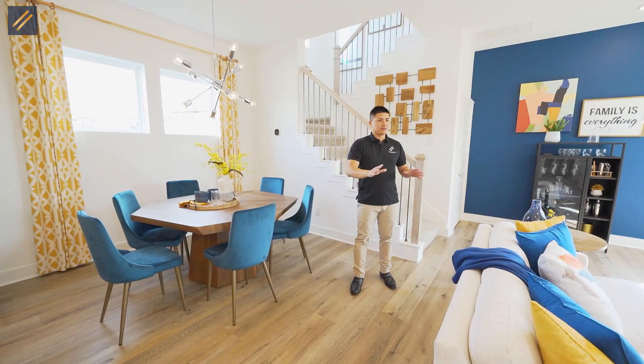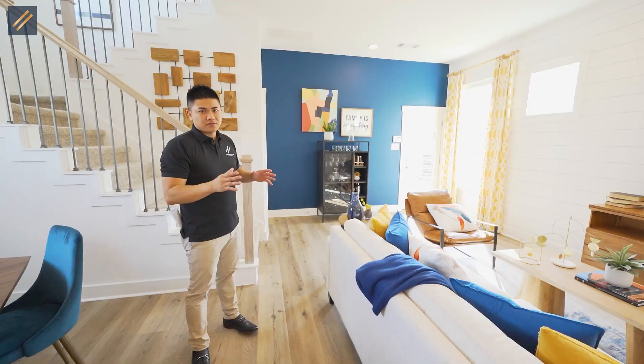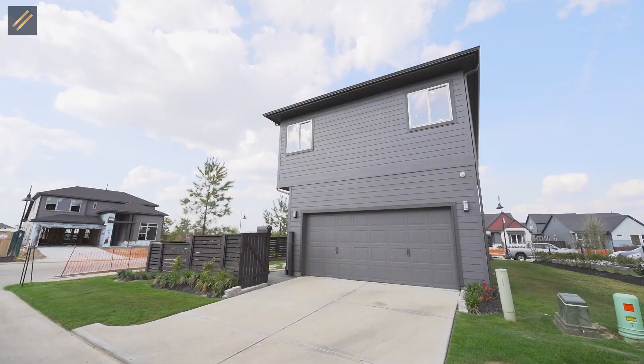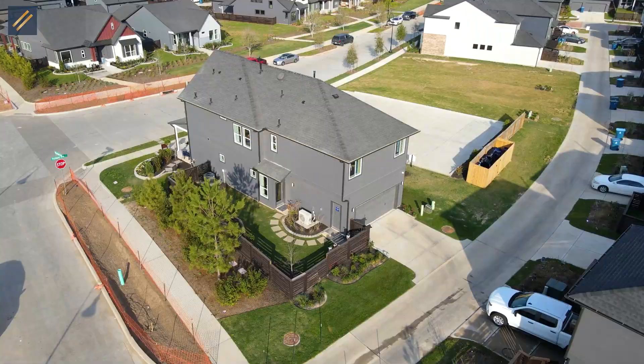Over here is the dining area. A round table really works best here rather than a long rectangular table. And the living space. The garage is going to be in the back portion of the home rather than in the front, just because they're trying to replicate a downtown style of living.